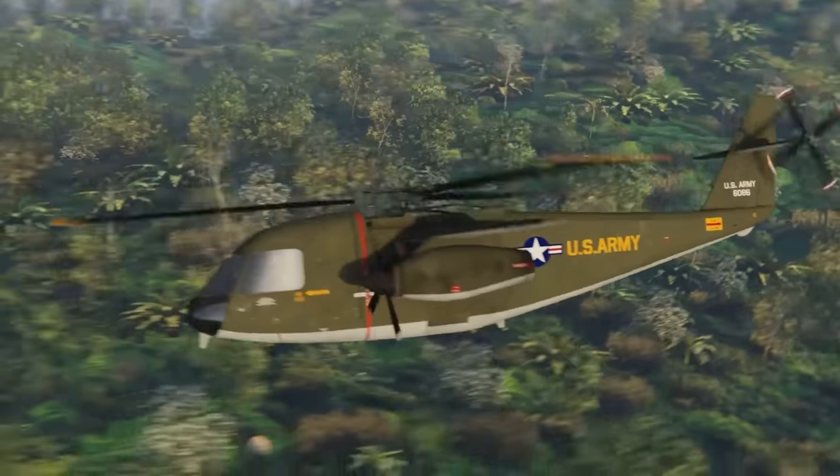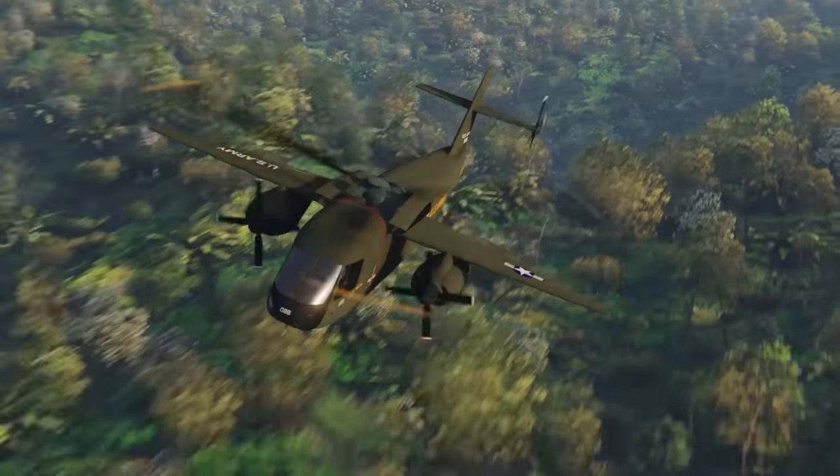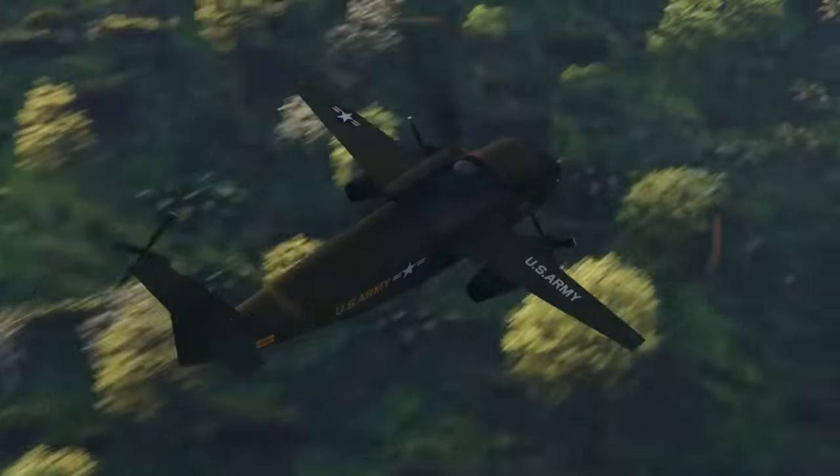With range and speed on its side, the Lockheed Car could fly into battle, perform its mission, and zip out before the enemy was even the wiser.